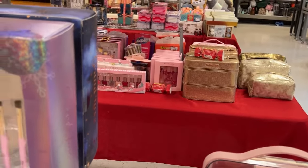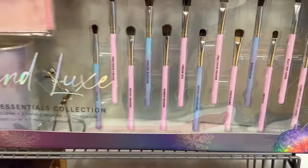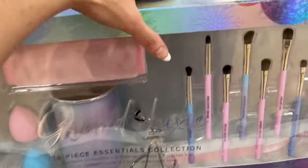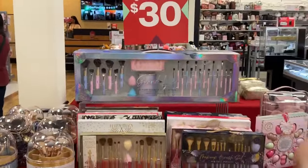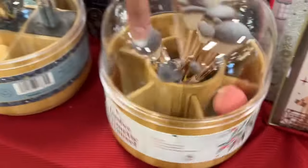We have this little beauty blender set — they just have so many. Look at these colors! Look at the pinks and blues. This is a 26-piece collection; these are all gifts under $30. Hi Tanisha, so glad you're here. I bet it's $29.99 — nope, it's $19.99! $19.99 for that humongous set.